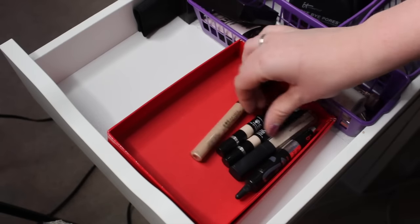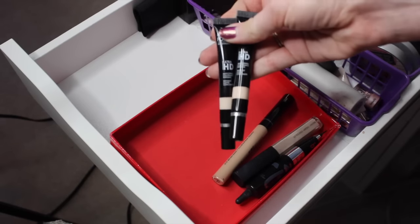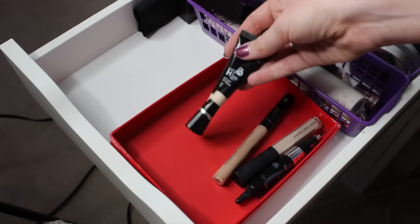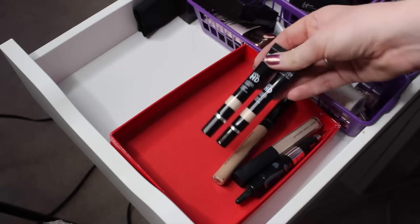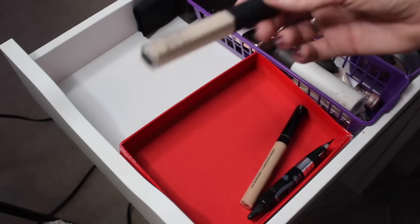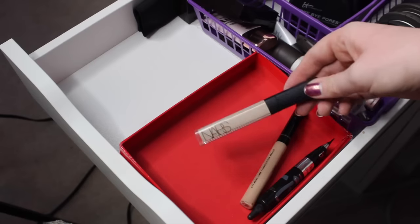Just a couple more left. These two right here are some Makeup Forever Ultra HD Concealers that I just got a little while ago. I've been testing both of these out and I do really like them, so I'm going to hang on to these. This is my NARS Radiant Creamy Concealer, which is a cult favorite — it's really amazing and I definitely love this a lot, so I'm going to hang on to it as well.